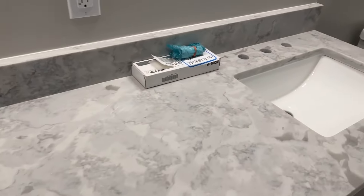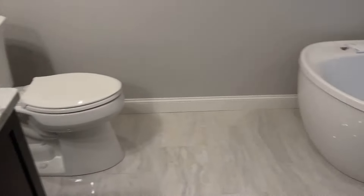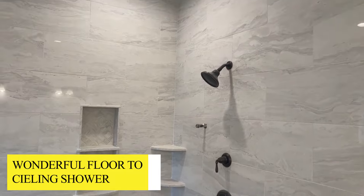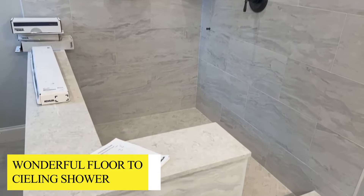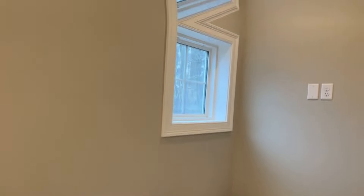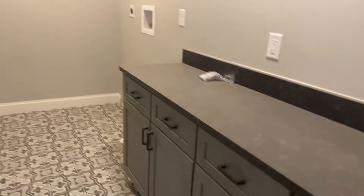More granite on the double vanity here in the primary bathroom. We took a look at this wonderful floor-to-ceiling shower with a retaining wall and they've added a big soaking tub right under the window.